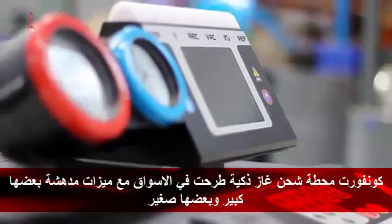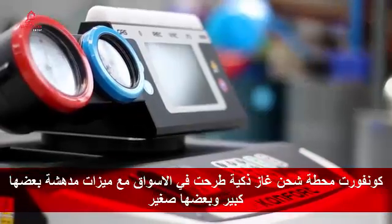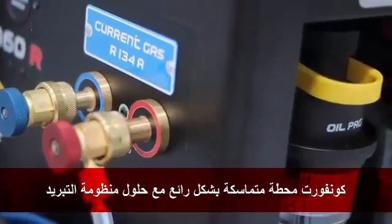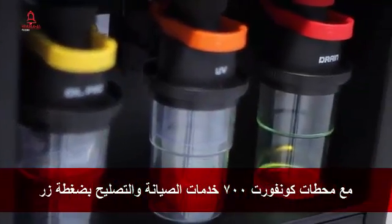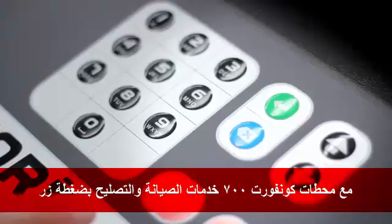The CONFORT is the most intelligent charging station on the market. With an incredible array of features, some big and some small, the CONFORT offers a wonderfully cohesive recharging solution. With the CONFORT 700 series, servicing is as easy as pressing a button.